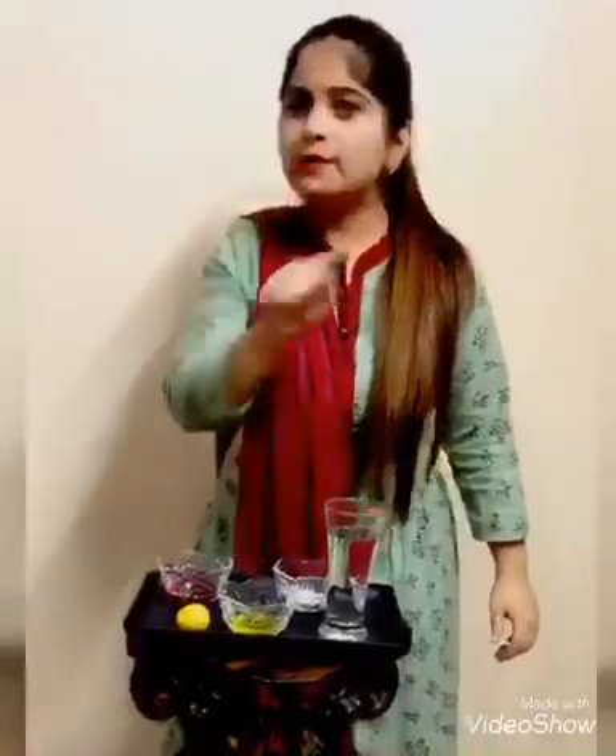Today we are going to prepare something that will make you thirsty. Let's make lemonade ruapza. First of all, let me tell you one thing — you have to listen to the whole recipe very carefully because I am going to ask you so many questions out of this. So let's begin.